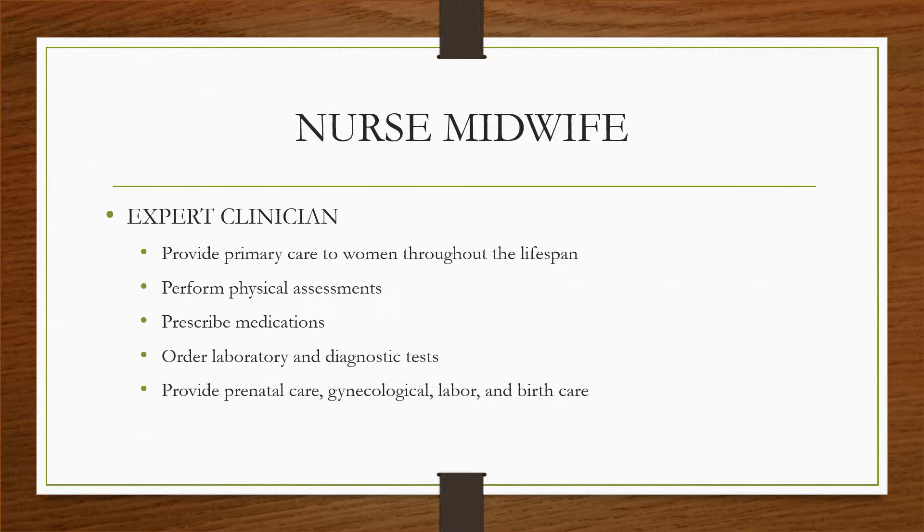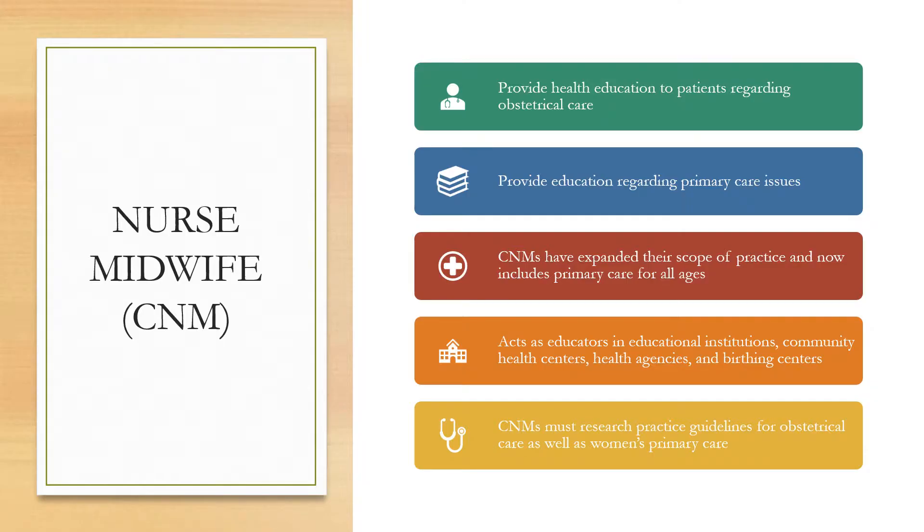Nurse midwives act as expert clinicians. They provide primary care to women throughout the lifespan, perform physical assessments, prescribe medications, order laboratory and diagnostic tests, provide prenatal care, and gynecological, labor, and birth care. They also provide health education to patients regarding obstetrical care and primary care issues. They act as educators in educational institutions, community health centers, health agencies, and birthing centers.